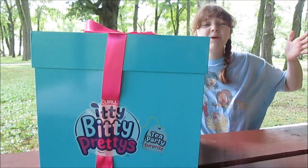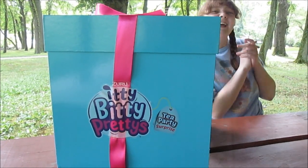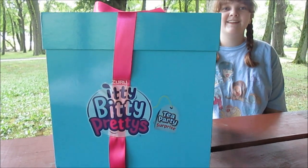Hi everyone, it's Banana and today we are here at the park to open our new Zuru Itty Bitty Pretties. We are super excited to see these dolls. We've been waiting for this release for a long time.